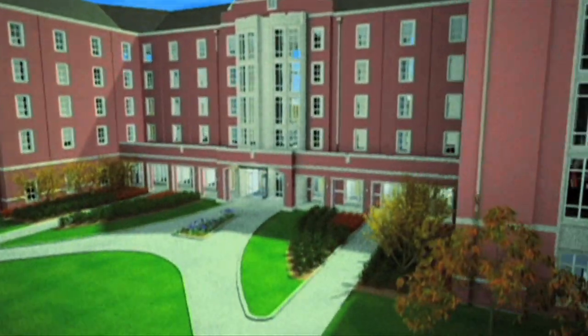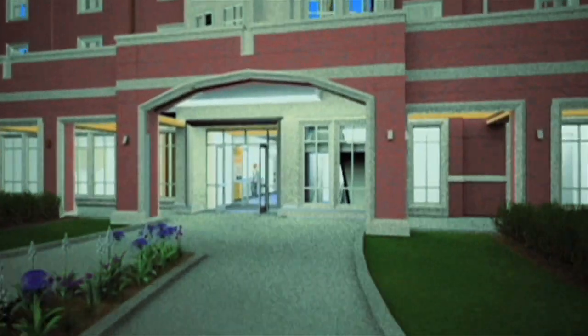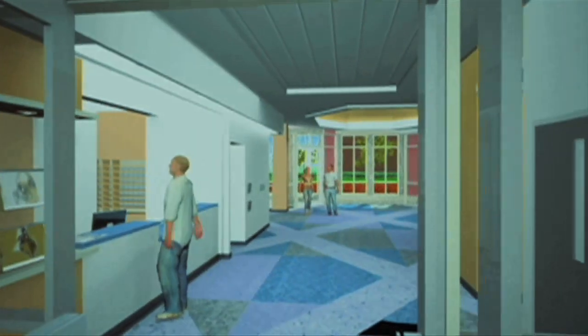Now, is the concept for First Street Towers — the individual living, individual bathrooms — something that's taking hold on a lot of campuses, or is this specific to Purdue? We're seeing this as a new trend. We've actually modeled this facility somewhat off of what was built at Penn State and at Stanford in recent years, but we're seeing more and more of this across the country.